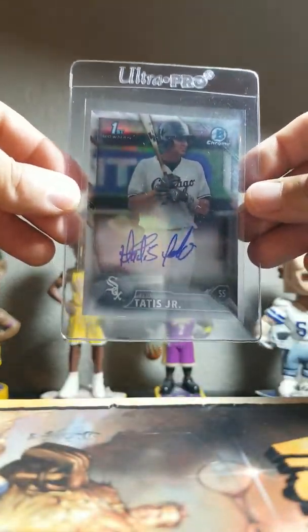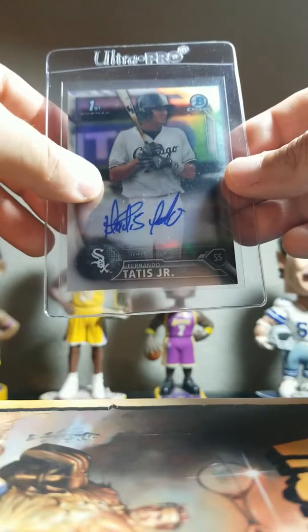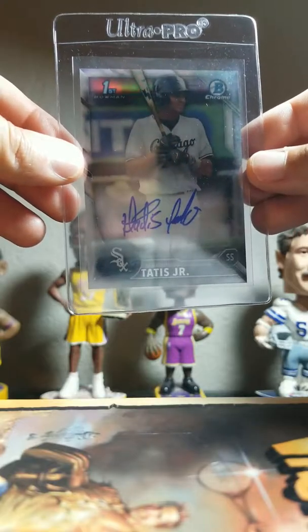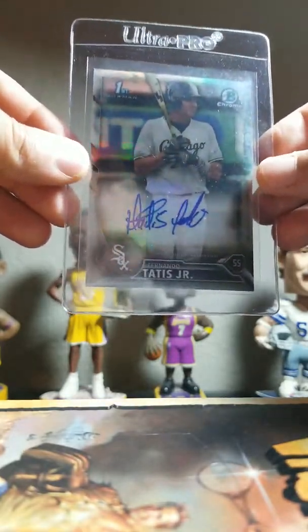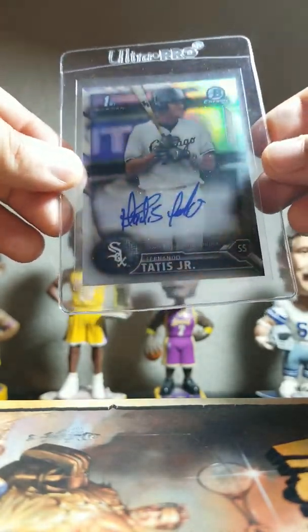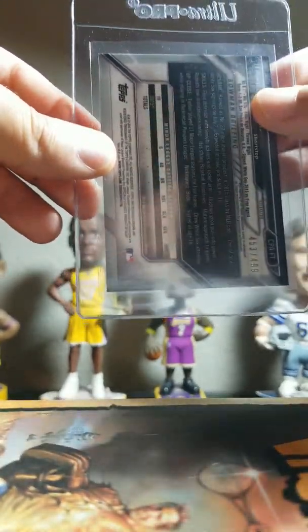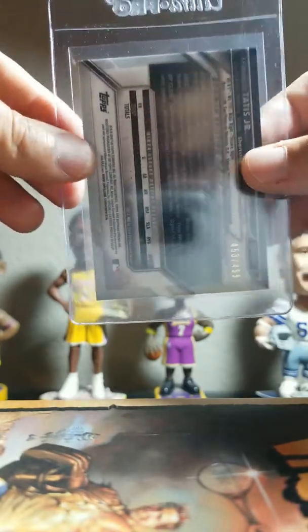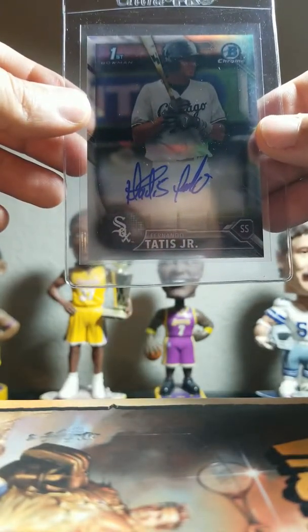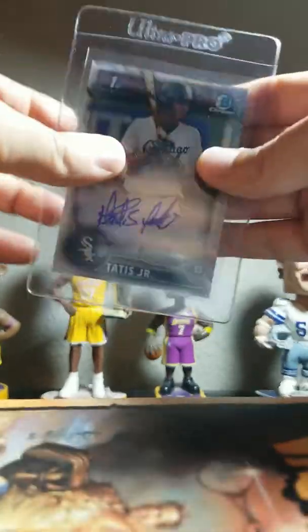Next card here is this Fernando Tatis Bowman Chrome rookie — this is the refractor, numbered to 499. Beautiful card. It does have a couple of surface scratches, very minor, kind of by his elbow. The rest of the card is perfect to me, so surface probably getting a nine. Centering I'm banking on a nine-five. I don't see anything wrong with the centering, corners are really sharp — definitely a nine-five on the corners. Edges look great.